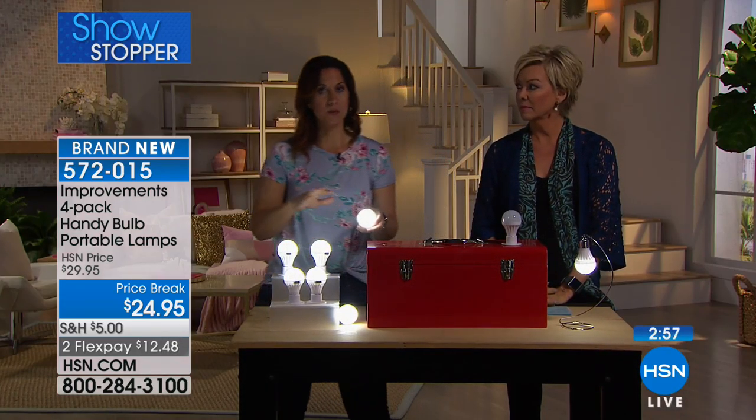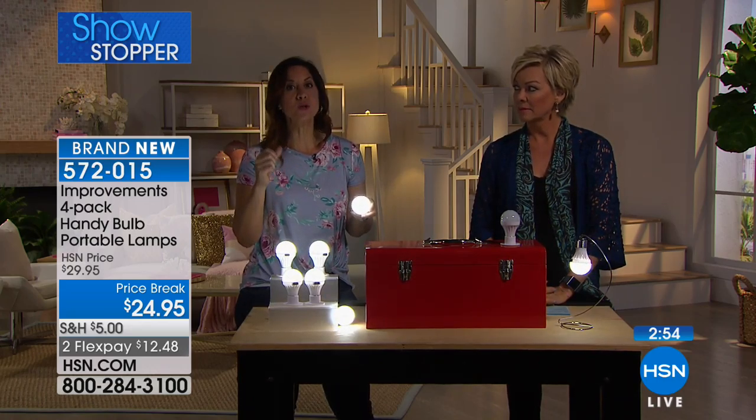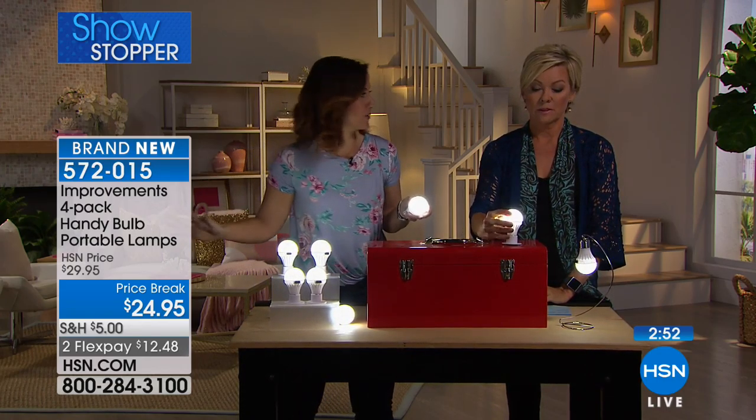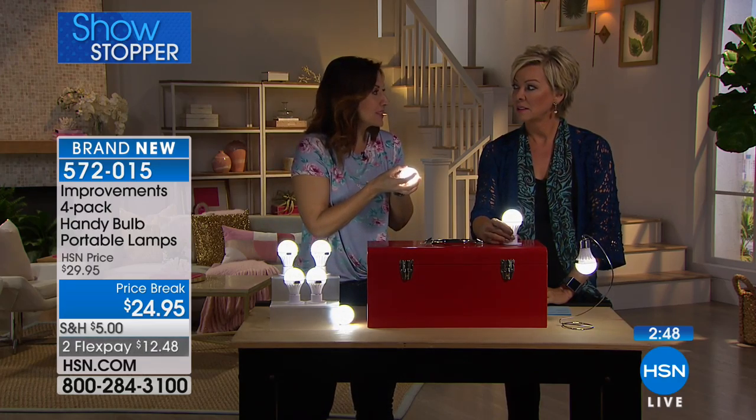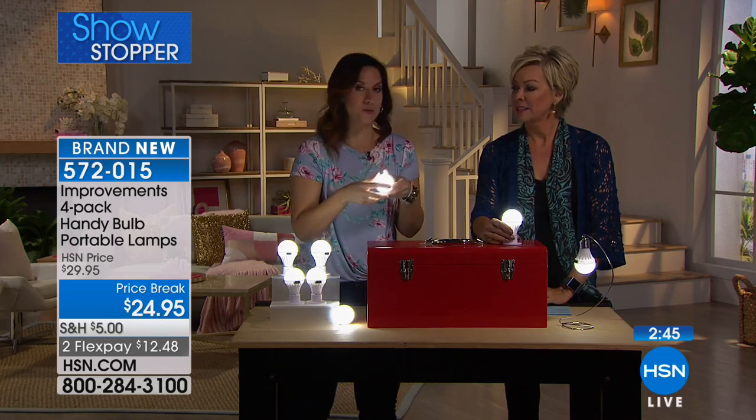When Hurricane Irma hit and we did not have electricity for five days - that's when you really need it, and there were batteries nowhere to be found. So we wanted to really conserve energy in any light source we had. That dim mode is so handy in those situations.